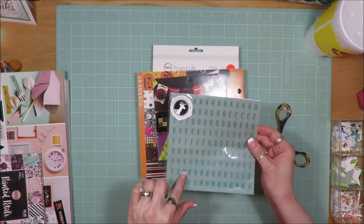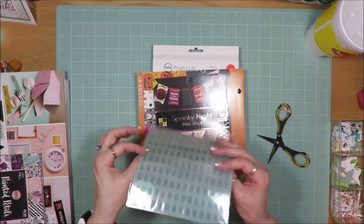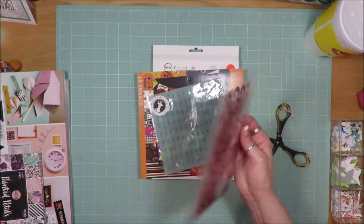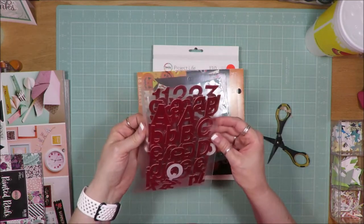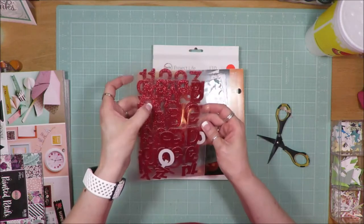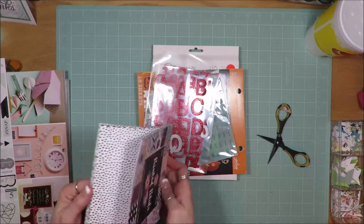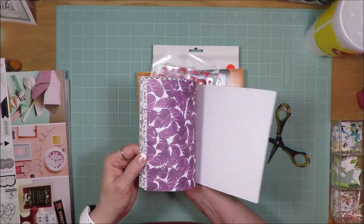I got this set of Freckled Fawn letter tiles — they are mint with turquoise letters. And this set — I don't know who the company was — they're just in one of those little Avery L sleeves and it is gold glitter or red glitter alphabet tiles. I got this Painted Petals 6x6 paper stack.